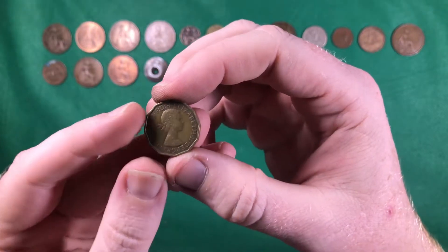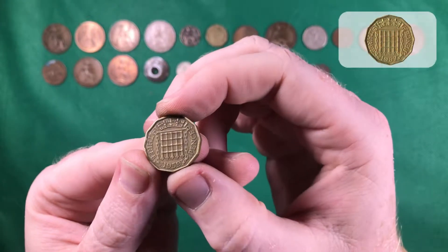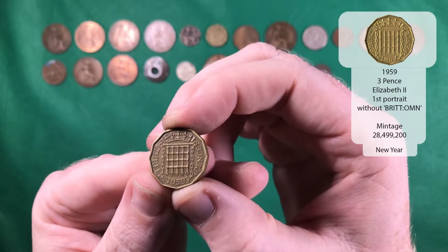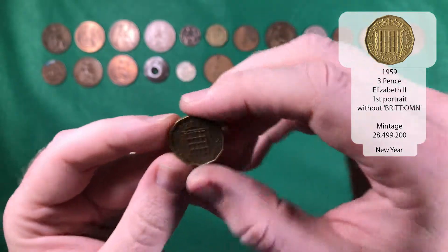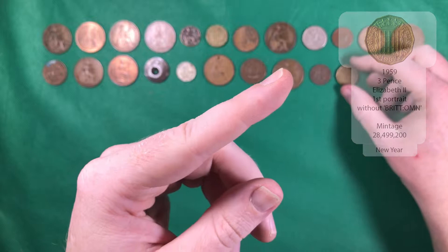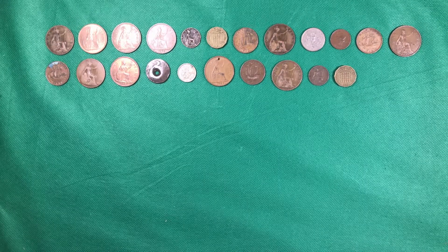And there we go — we've got another three pence. That's Elizabeth the Second and that's 1959. What I will do is put all the information for the coin up in the top corner and I'll also mark whether it's a new year or not.